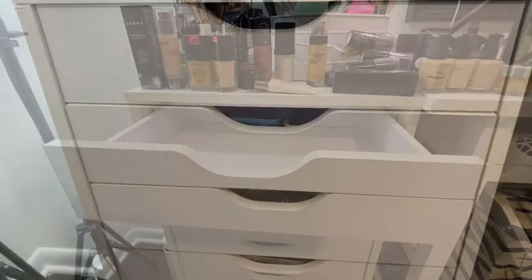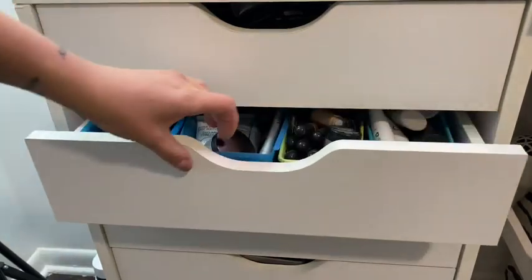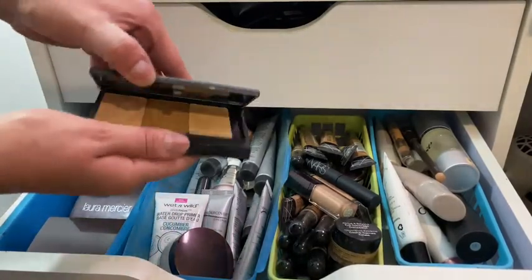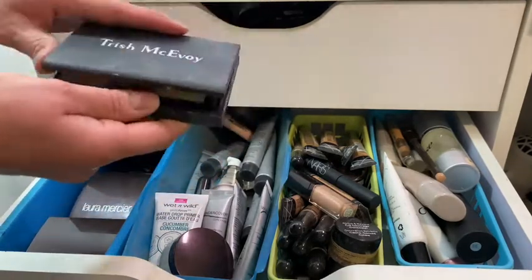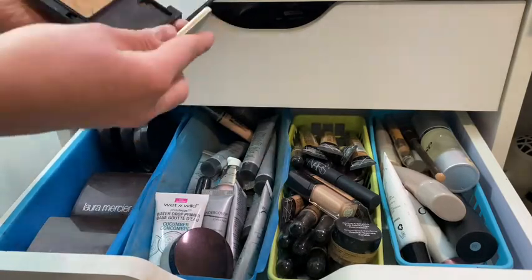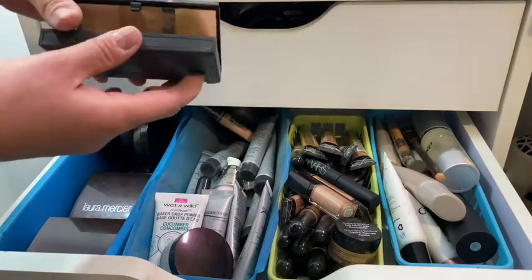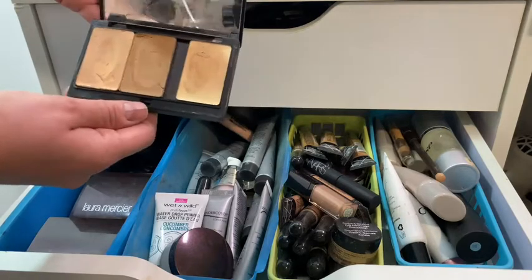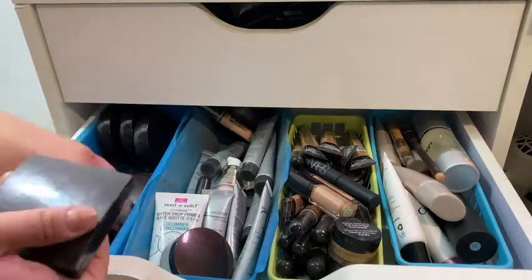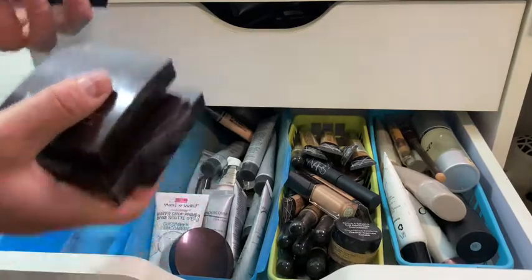Alright, time for drawer number two! On the sides I have a Trish McAvoy magnet compact I got a long time ago, and inside are Laura Mercier Secret Camouflage concealers — they're amazing. Speaking of Laura Mercier, I have more Secret Camouflage concealers in a lot of different colors, plus the Matte Translucent Powder.